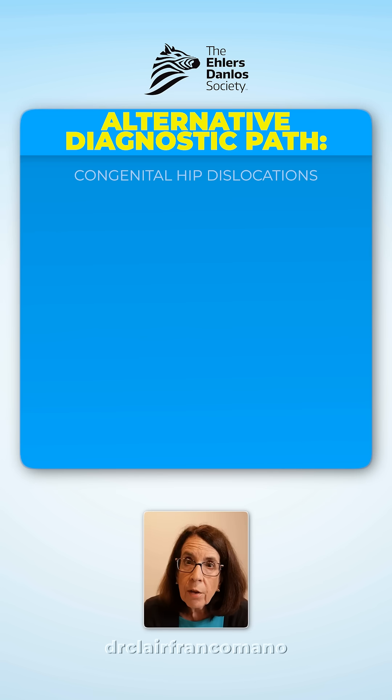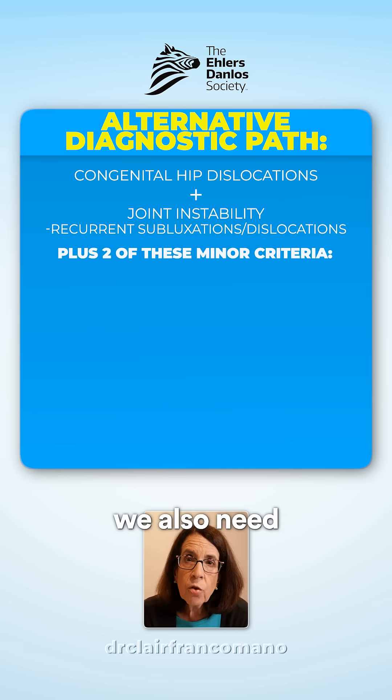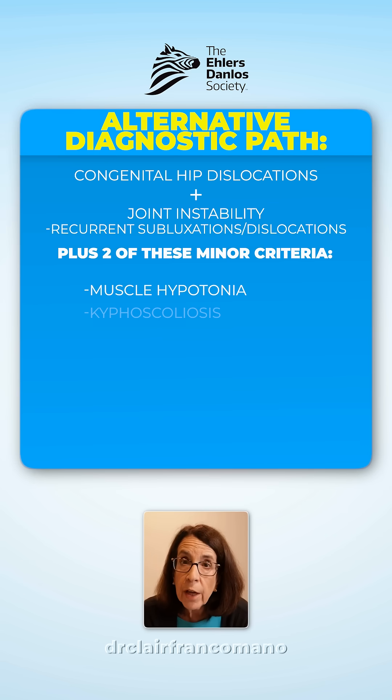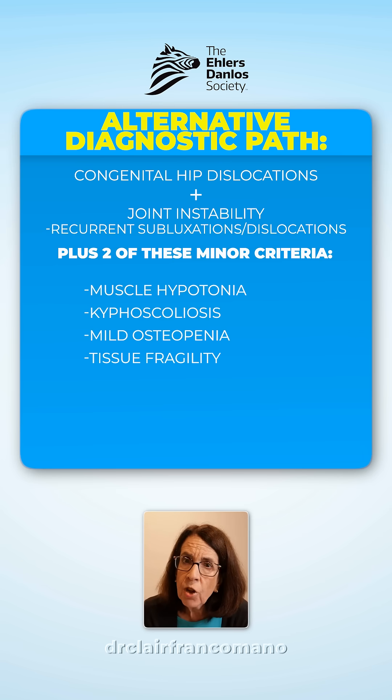If a person has congenital hip dislocations and joint instability with recurrent subluxations and dislocations, we also need two out of five minor criteria to make the diagnosis. Those minor criteria include muscle hypotonia, kyphoscoliosis, mild osteopenia, tissue fragility, and easy bruising.